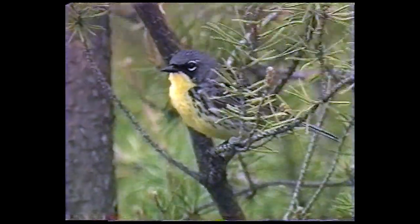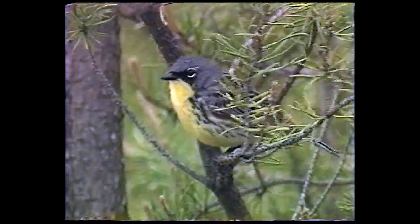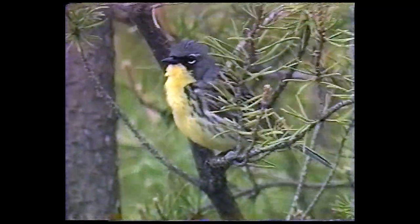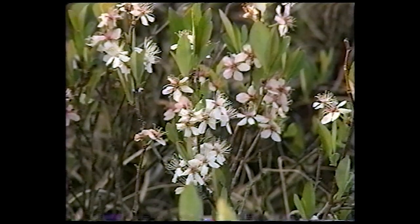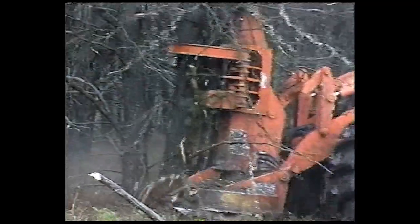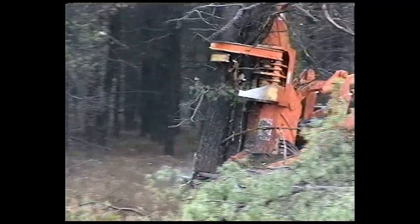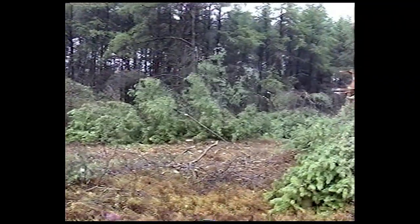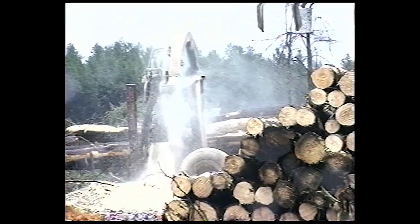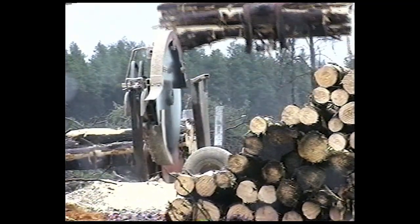This is a Kirtland's Warbler, a highly endangered songbird. It is part of the jack pine ecosystem, a unique group of plants and animals that live and function as a unit. These human activities may appear destructive, but they actually help protect and restore the jack pine ecosystem. They are vital to the conservation of the Kirtland's Warbler and the other plants and animals that make up this unique place.